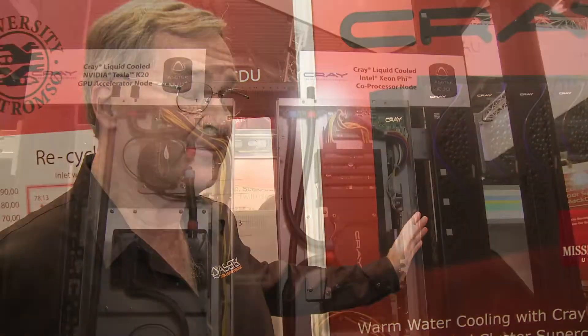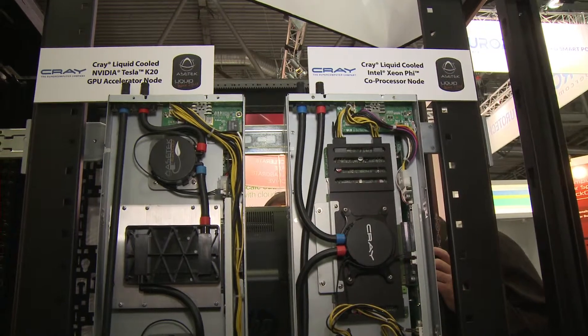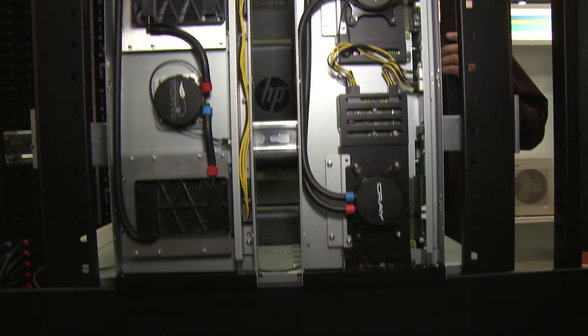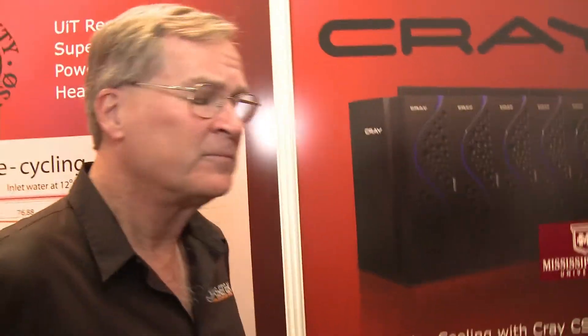Cray has also deployed another system at Kyoto University in Japan, so we're getting some traction, which is very exciting. We've also deployed our first rack at Redstone in Huntsville, Alabama — a program we've talked about before with the STCP. The Department of Defense is working on saving energy like everybody else. Data centers are the biggest energy users on many bases, and the military would like to use that energy for other things, so by reducing their energy footprint there, they're able to defer energy to other locations and uses.